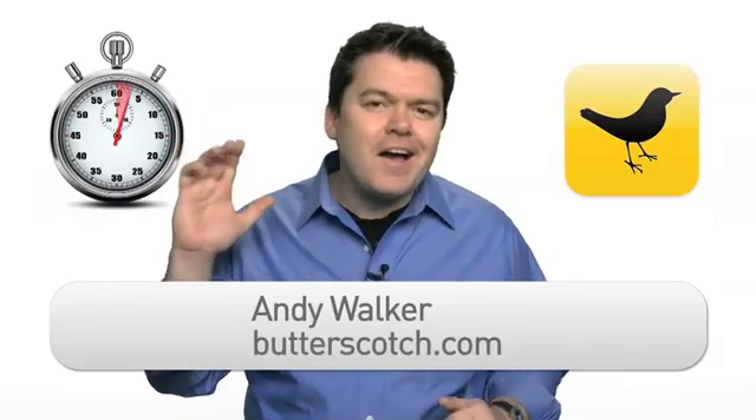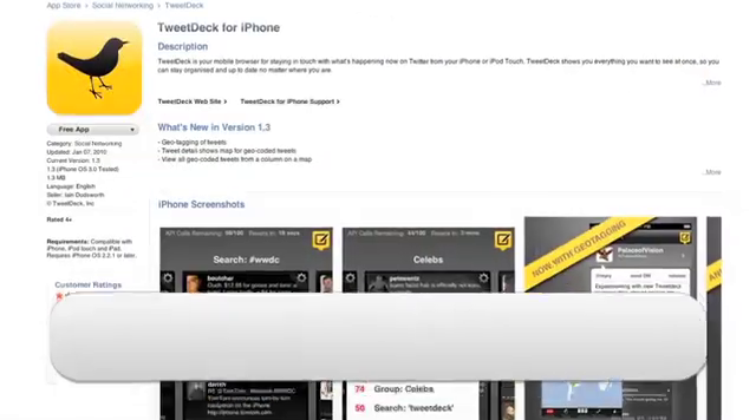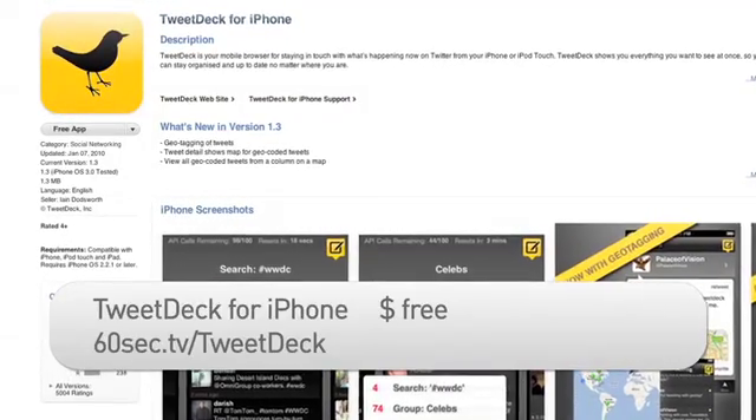Hi, I'm Andy Walker and I confess I am a Twitter addict. I like to tweet when I am on the go on my iPhone, and that's why I love the TweetDeck app. Let's have a look.